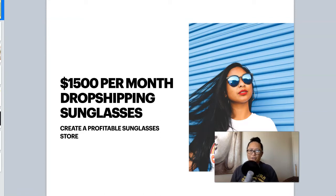Hey there, Ertha here. In today's video, I want to talk about dropshipping sunglasses, being in the sunglasses niche, and demonstrate to you a dropshipping store that's earning $1,500 per month in revenue dropshipping sunglasses. So let's dive in.